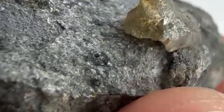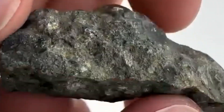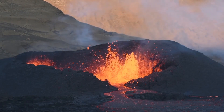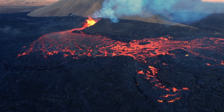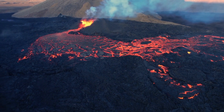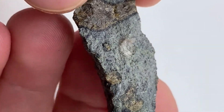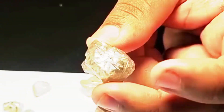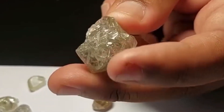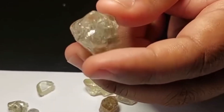Kimberlite is not a normal rock. It is a geological messenger sent from extreme depth, carrying clues about unimaginable pressure, molten force, and rare minerals forged where the earth is pushed to its absolute limits. When this rock reaches the surface, it brings with it the possibility of something extraordinary — diamonds formed miles underground, preserved inside a volcanic material that many people step over without even glancing down.